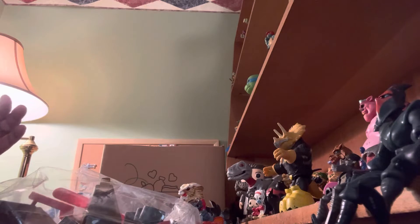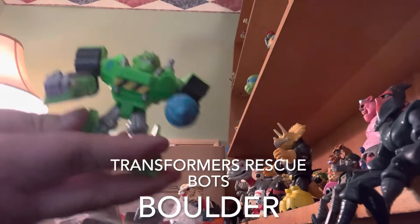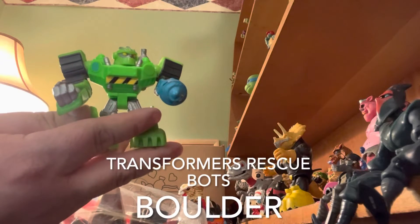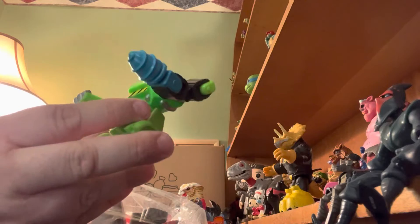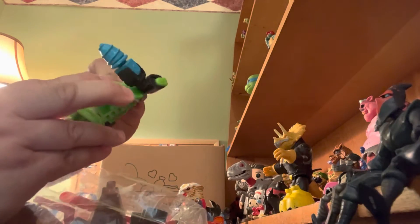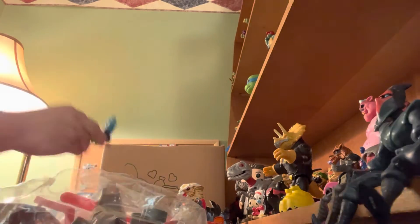So then I have this guy. I believe his name was Boulder. He's a Transformer — hard plastic, he does not transform, but he's one of the Rescue Bots. His head does move. Pretty cool.